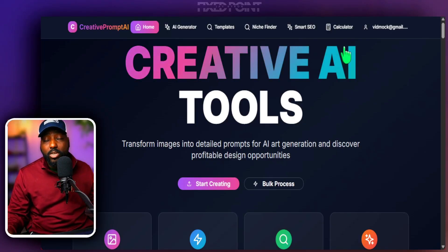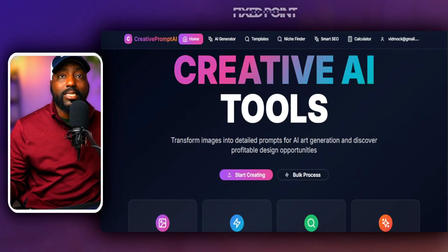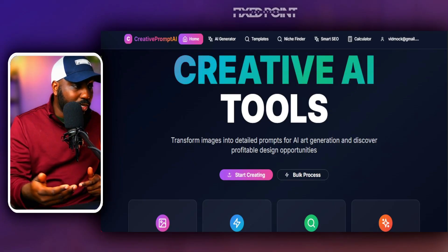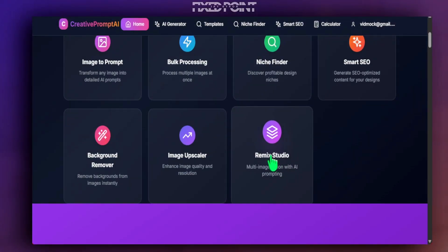We're going to jump into my Creative Prompt AI tool. This is a tool I built for my community to make it easy for you to find great products to sell, create amazing products with AI, and get designs up and loaded in your shop. This is part of my Etsy membership community where I give you coaching, courses, and creative tools to help you sell better.